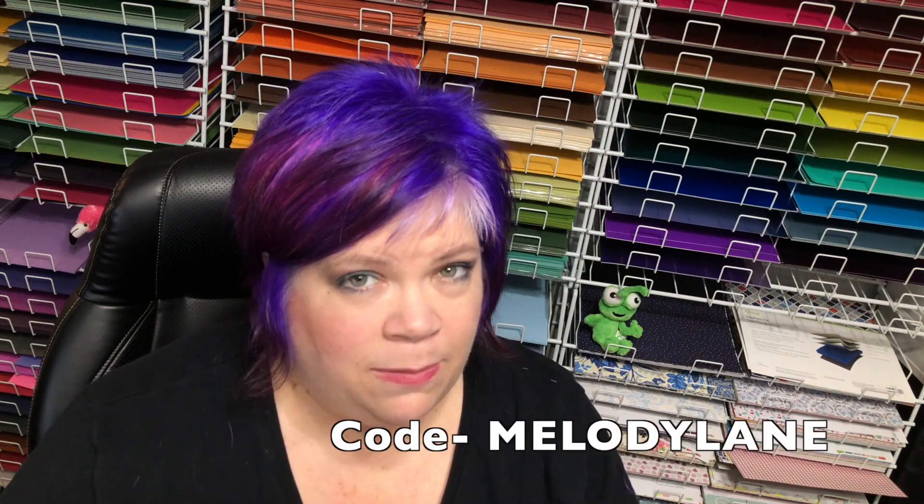Don't forget to use my discount code and the link in the description. I do get a small commission when you click on the link in the description or the link I post on Facebook. Thank you to Cricut for sending me this box so I can share with all of my subscribers what's in the mystery box. Make sure you guys subscribe. There's a link below for my email — if you sign up, I will email you as soon as the box is released. A lot of times it sells out by morning, so sign up for my email and you'll get notified right away.